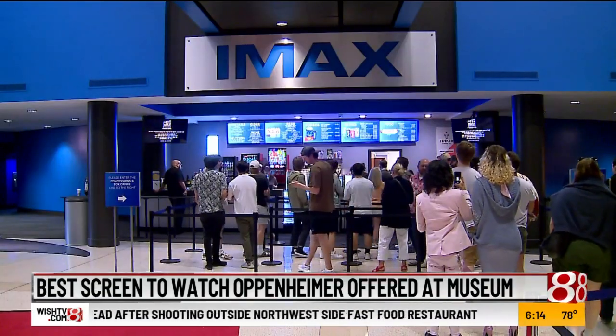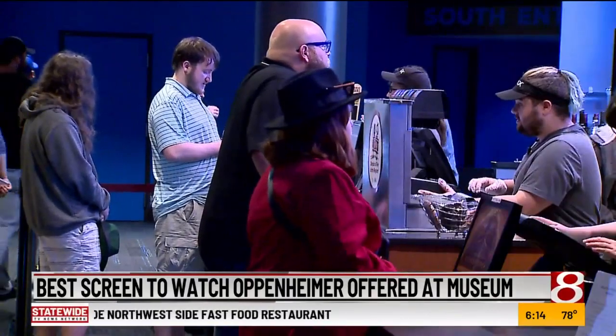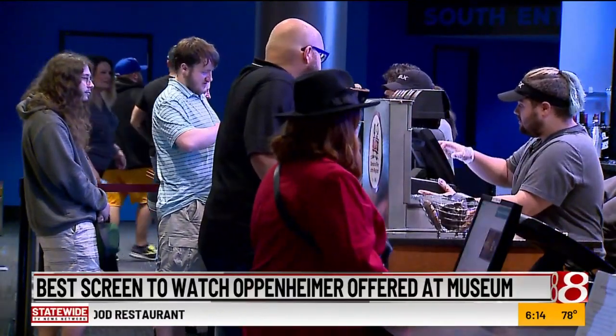Thousands of people will be pouring in at the Indiana State Museum IMAX to watch Oppenheimer. I grew up watching Christopher Nolan's movies, so I think it's a great film to see.